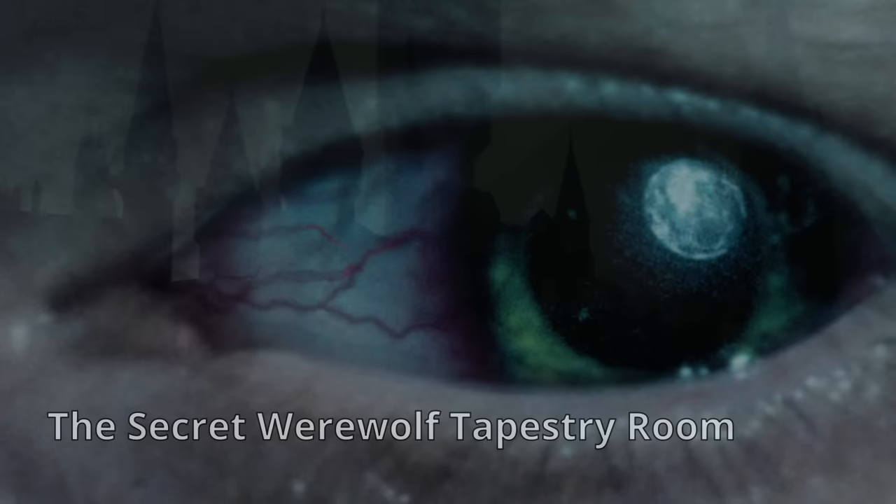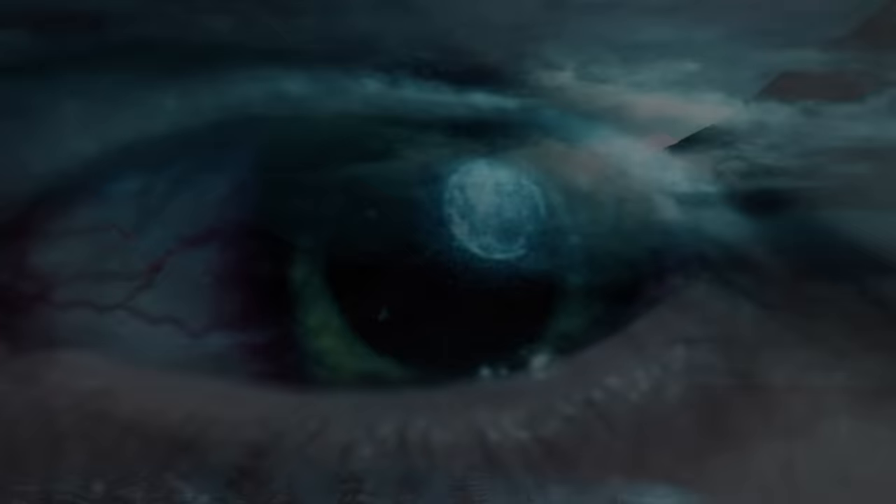6. The Secret Werewolf Tapestry Room. This room is accessible by a door shaped like a shield with a 'K' on it, imprinted on a tapestry hung within the castle's tapestry gallery. It is home to a werewolf statue and several tapestries depicting a story of a witch who was once bitten by a werewolf.